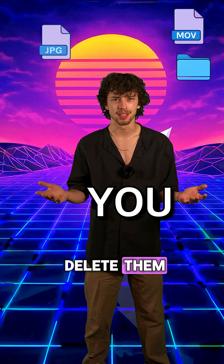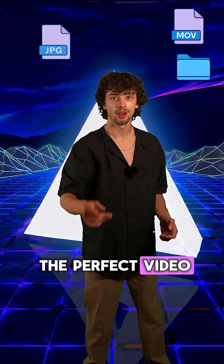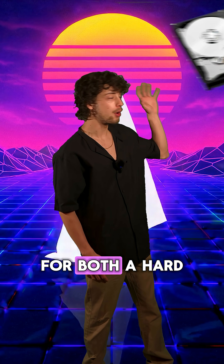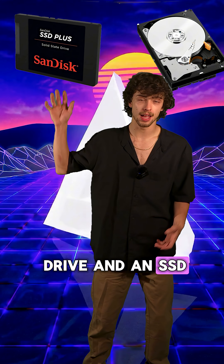What actually happens to my files when I delete them? Well, you've come to the perfect video. I'm going to tell you what actually happens to your files once they've been deleted, for both a hard drive and an SSD — NVMe as well.